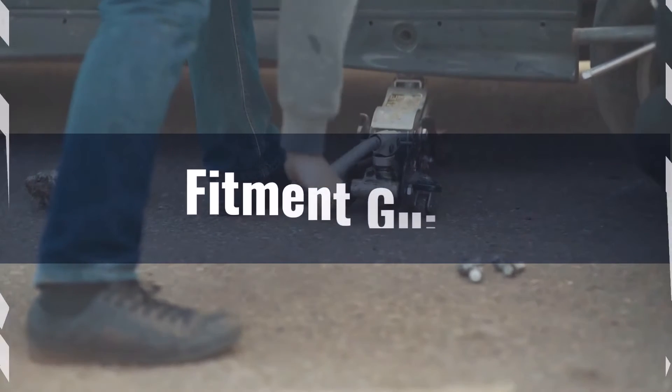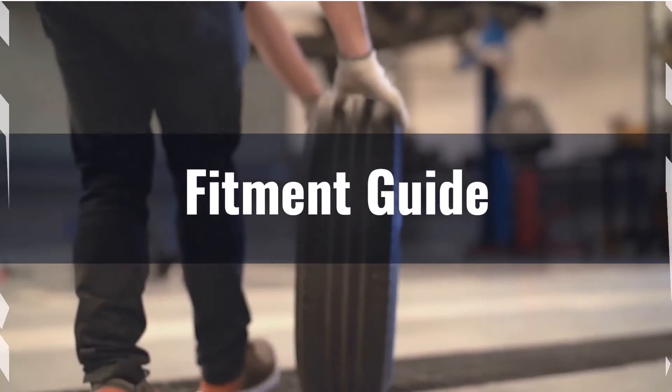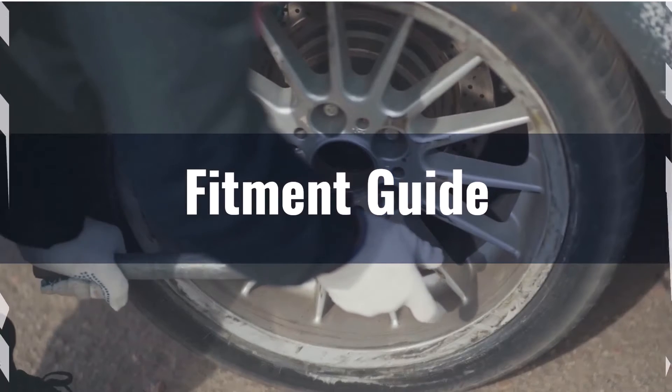The 3.7% difference in overall diameter between the 395 and the 235-75 is just outside the recommended 3% limit, which means interchange is not recommended.